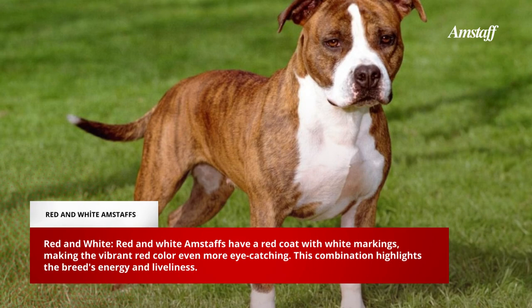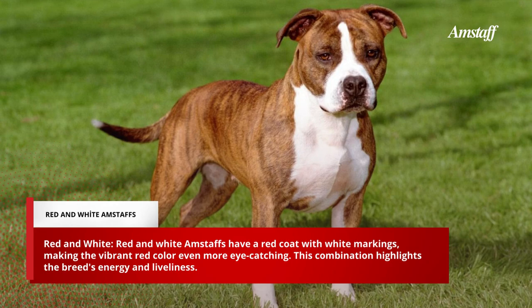Red and White Amstaffs have a red coat with white markings, making the vibrant red color even more eye-catching. This combination highlights the breed's energy and liveliness.